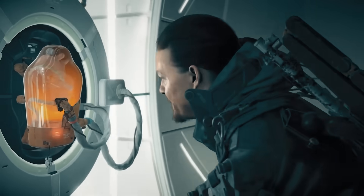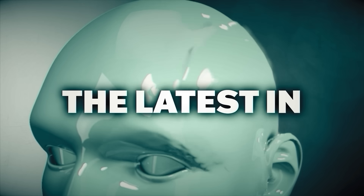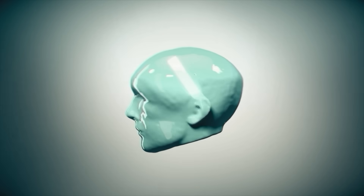But no word yet on a BB. This is the latest in science news — this is Mind Blow.